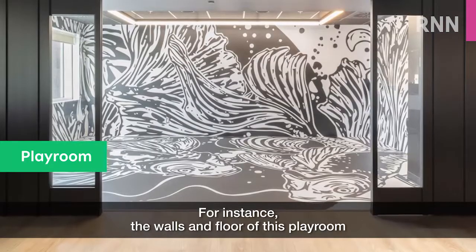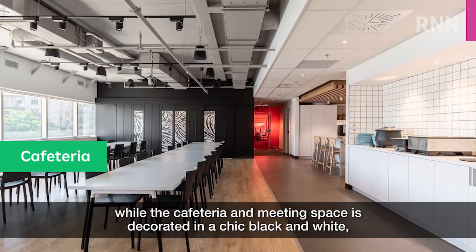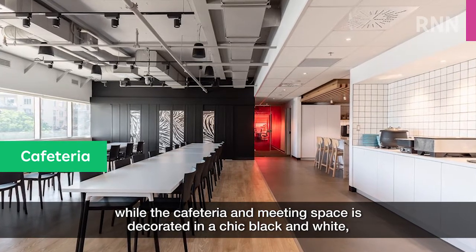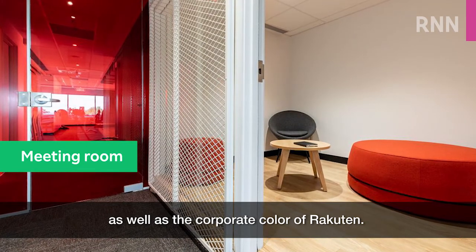For instance, the walls and floor of this playroom showcase an impressive mural of Japanese koi fish, while the cafeteria and meeting space is decorated in a chic black and white, with touches of crimson red symbolising the Japanese flag as well as the corporate colour of RAC10.